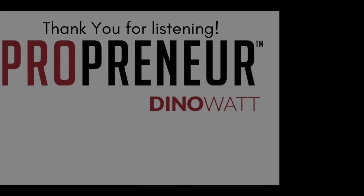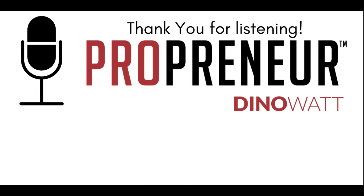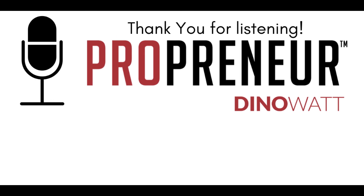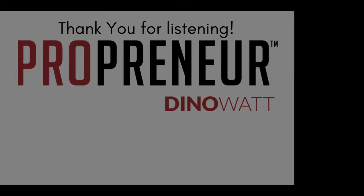Please make sure you check out the show notes and go check out Patti at DentalCodology.com. We will see you on the next episode of the Best Practices Podcast. Thank you for being here — hope you have an amazing day. Thanks so much again for listening to the Propreneur Podcast. We really appreciate your support. If you haven't subscribed already, please make sure you do. Also, if you feel like you might be a good fit for our podcast as a guest, email us at dino@dinowatt.com. Thanks for the support — we'll see you on the next episode.